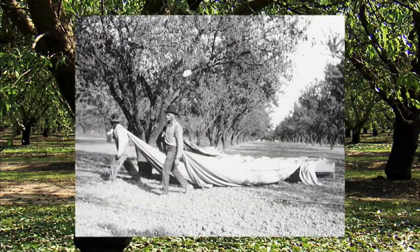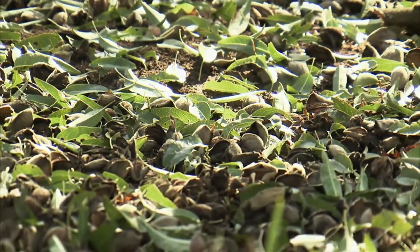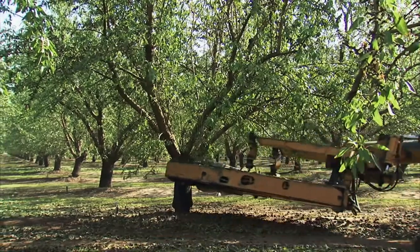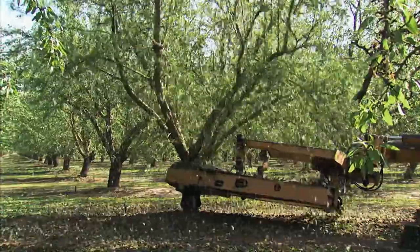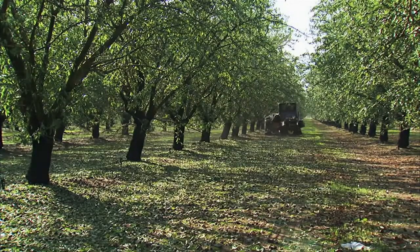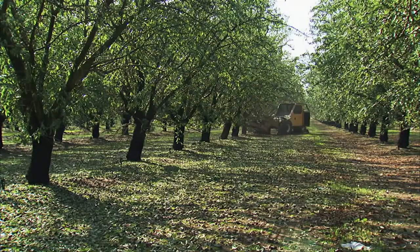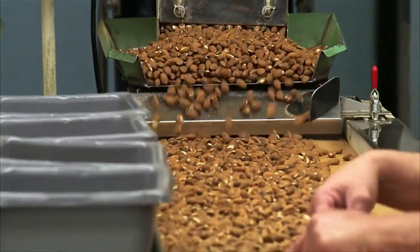They begin their journey to our homes in the orchard. Harvesting starts after the orchard's forest floor is swept free of debris. Mechanical shakers speed the natural process by shaking the nuts and hulls to the ground, where they are left to dry for several days. Once dried, the hulls and nuts are swept into rows where they are picked up and transported to have their hulls and shells removed.